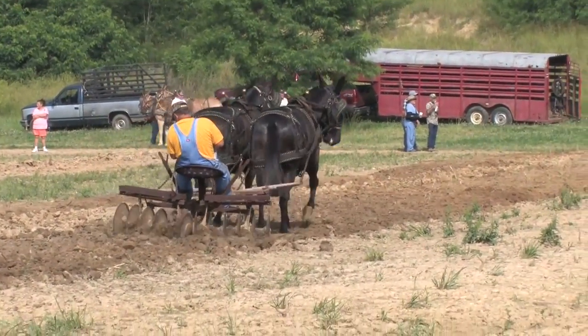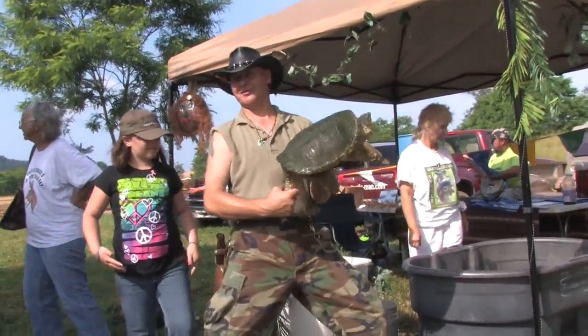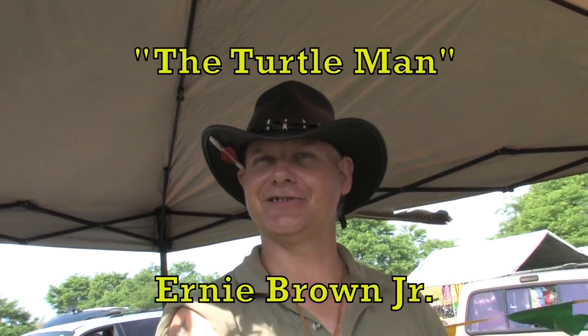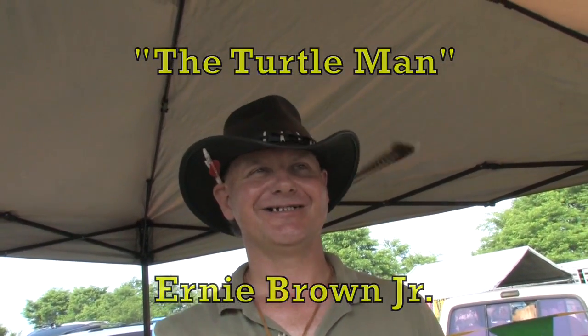There's also entertainment at Russian Jesse's old-time field day — there's the turtle man. Sandusky got me down here, I hollered him down here. Set up just watching the mules — I've never seen mules before and they're playing out there today. Whoo, got my banjo man back there.